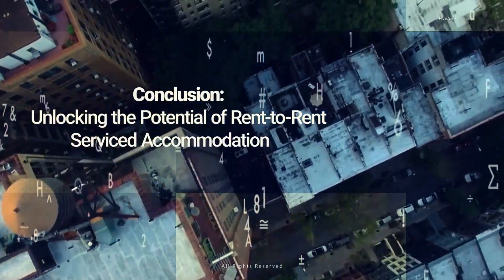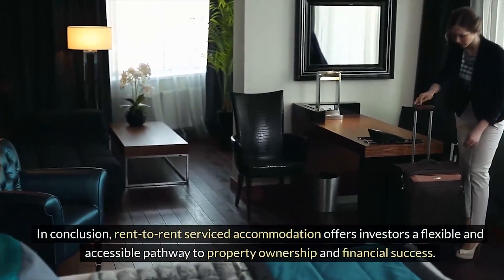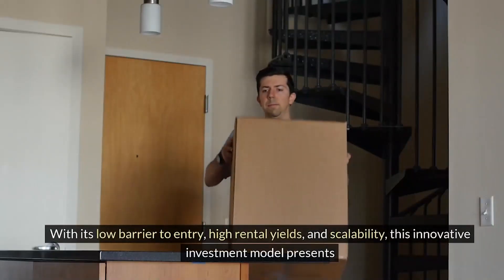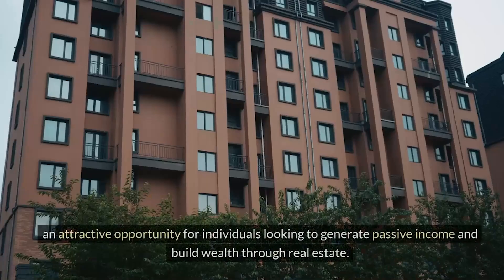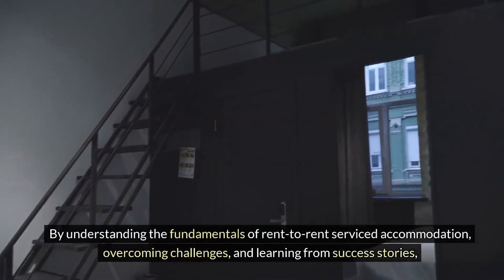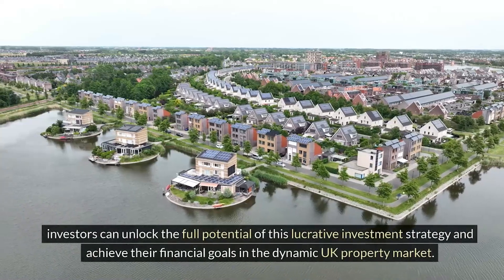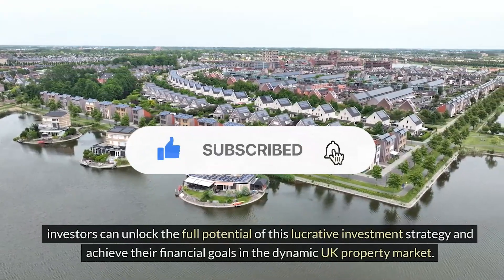In conclusion, rent-to-rent serviced accommodation offers investors a flexible and accessible pathway to property ownership and financial success. With its low barrier to entry, high rental yields, and scalability, this innovative investment model presents an attractive opportunity for individuals looking to generate passive income and build wealth through real estate. By understanding the fundamentals of rent-to-rent serviced accommodation, overcoming challenges, and implementing effective strategies, investors can unlock the full potential of this lucrative investment strategy and achieve their financial goals in the dynamic UK property market.